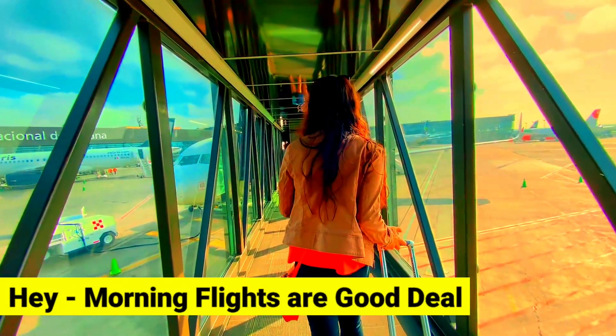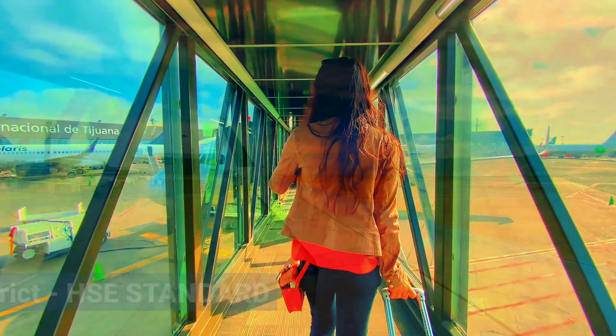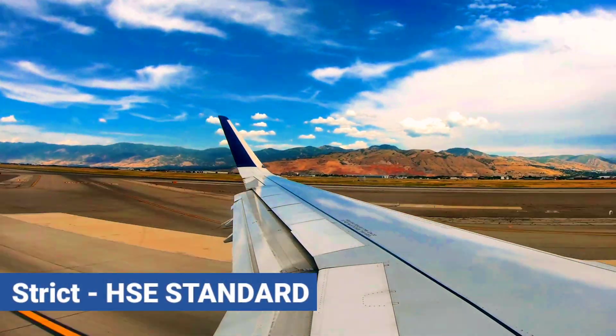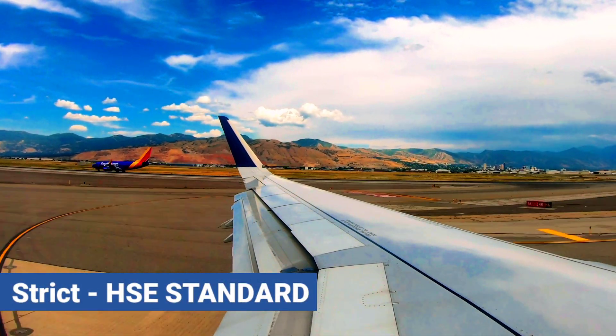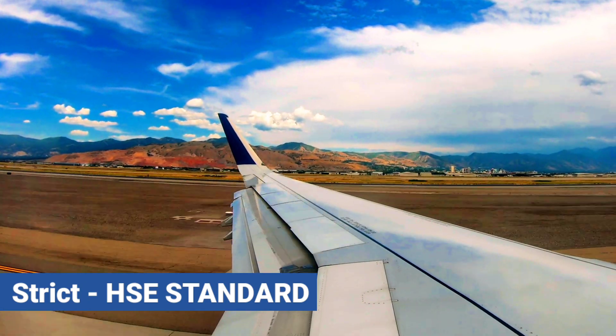We cannot cancel early morning flights just because they are cheaper. Because of high health, safety, and environment standards, still many airports are not getting solarized, even though they have plenty of shade-free land available to go solar.